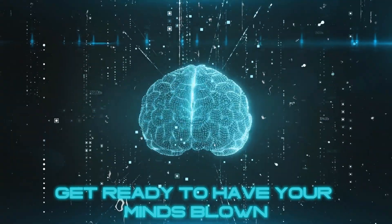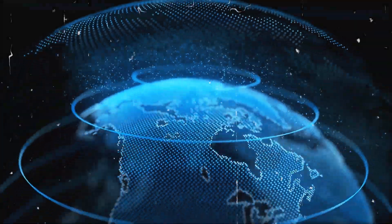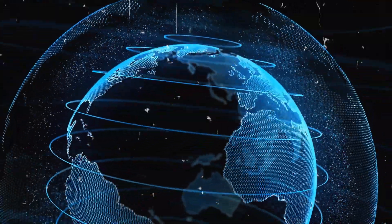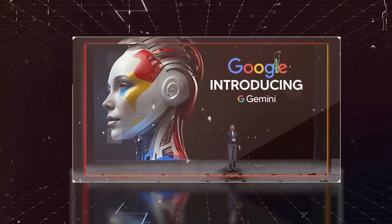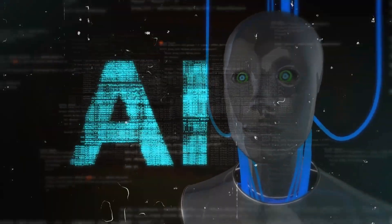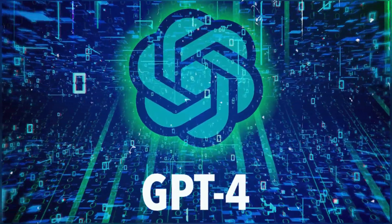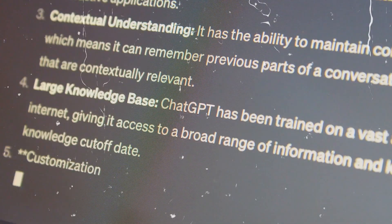Get ready to have your minds blown. Welcome back to our channel. In today's special video, we are diving deep into the future of technology with a groundbreaking revelation from Google. They are introducing Gemini, an AI system so advanced that it stands tall alongside giants like ChatGPT-4, showcasing unparalleled prowess in generating and understanding human-like language.